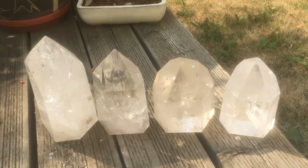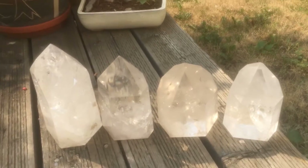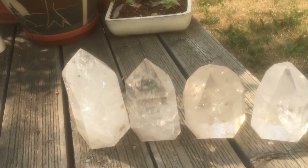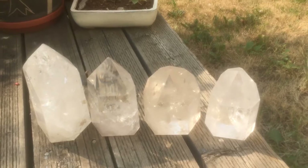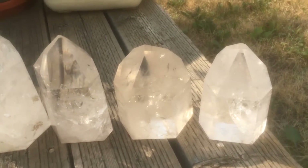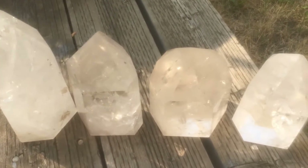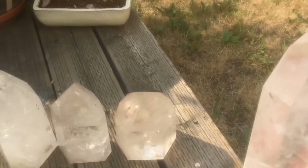I was very drawn today to take my large clear quartz generators outside. It's a very beautiful group of crystals and I'm going to show them in the sun a little bit. Let's start with this one.